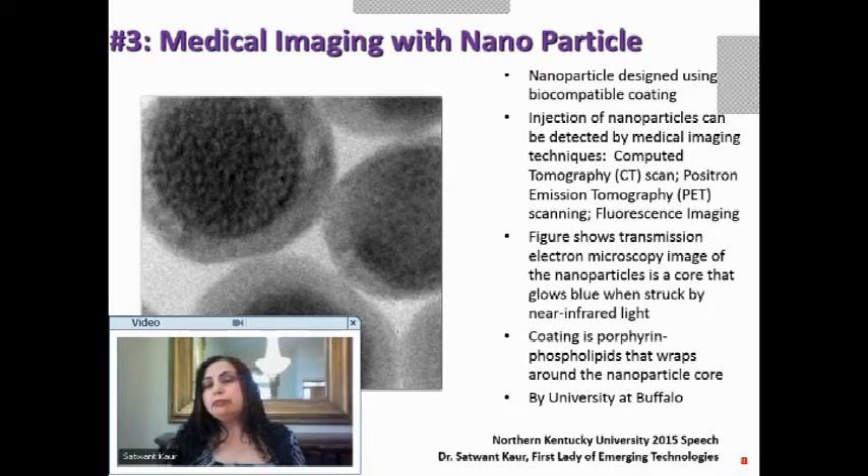That problem is solved by nanoparticles designed with a biocompatible coating. The nanoparticles are injected inside the body and detected by various imaging techniques — CT scan, positron emission tomography (PET), or fluorescent imaging. What you see on the left is a 20-nanometer scale view through an electron microscope, and the core glows blue when near-infrared light is applied.